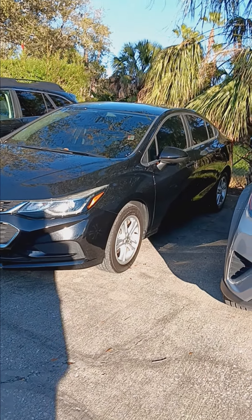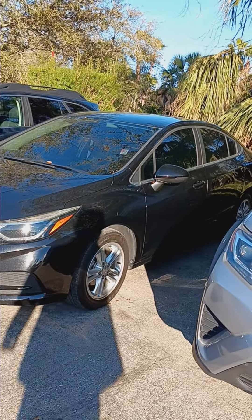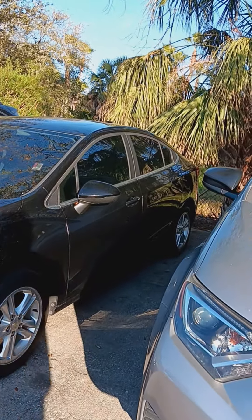Hey, greetings Patricia and welcome to Subaru Melbourne. My name is Colorado Bob and I'm looking here at some of the used cars we have here in our lot.